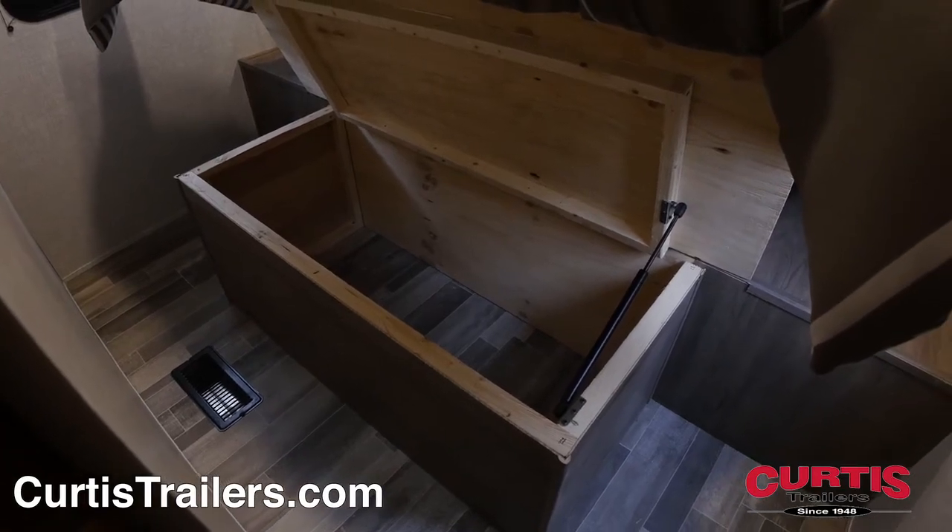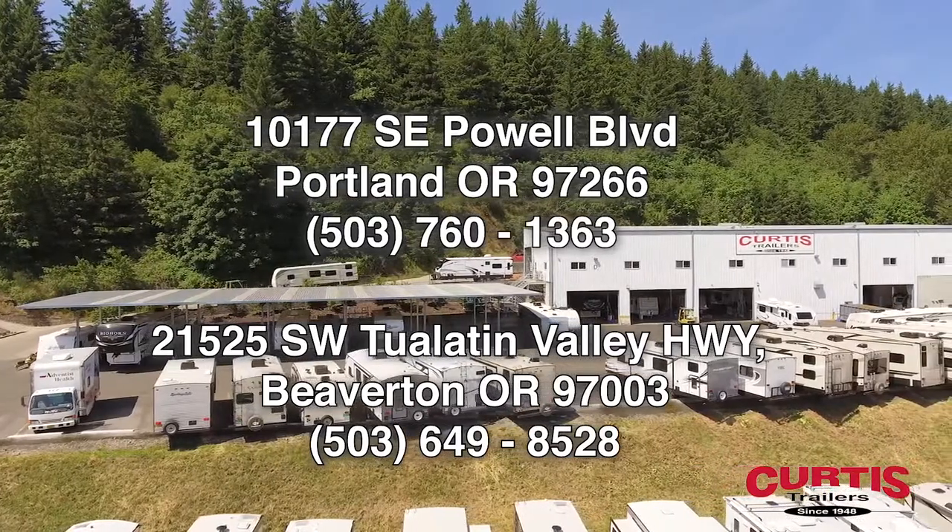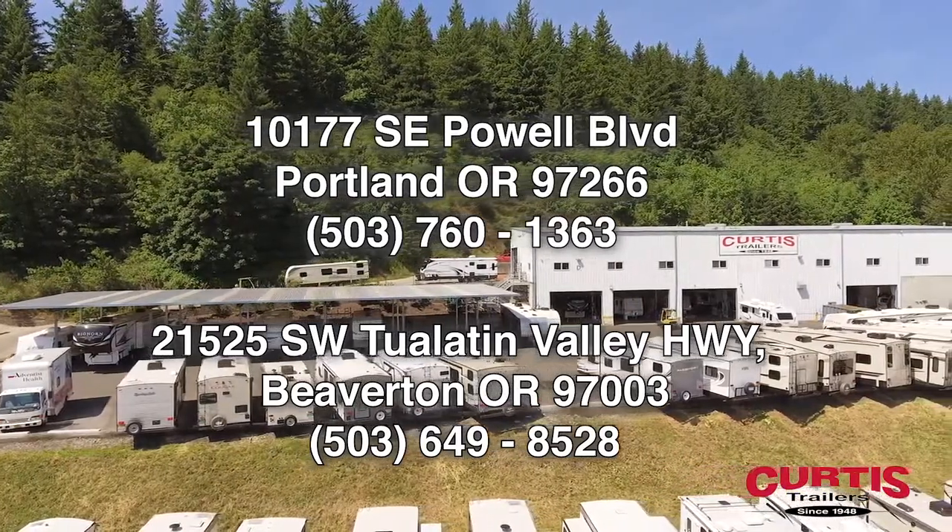Come see the Zinger 280RK by Crossroads RV today at Curtis Trailers, where our business has been your vacation since 1948.